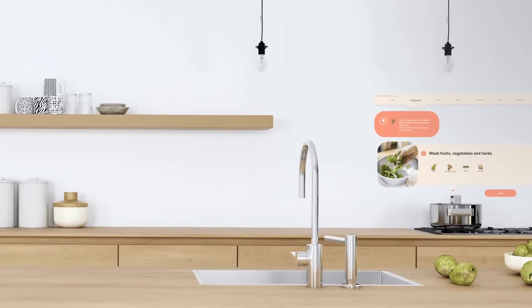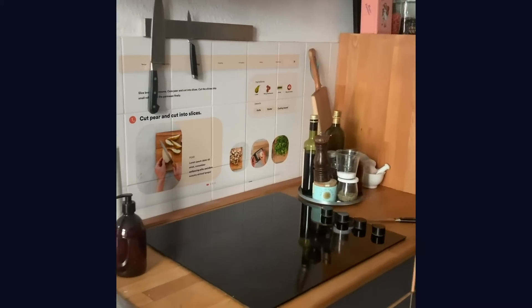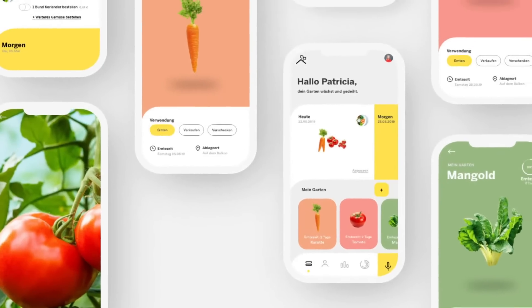Hi, my name is Patricia Reiners. I'm a UX/UI designer based in Berlin. I am working as a freelance UX/UI designer creating interactive experiences for the future — for online but also for mobile apps.